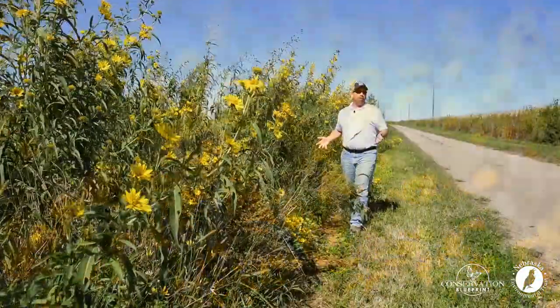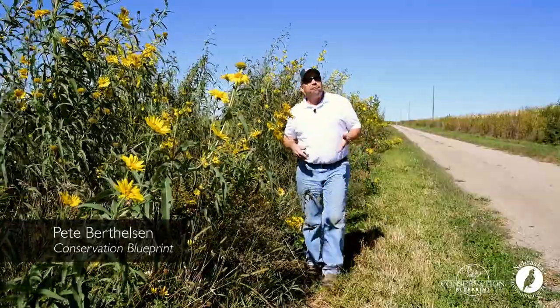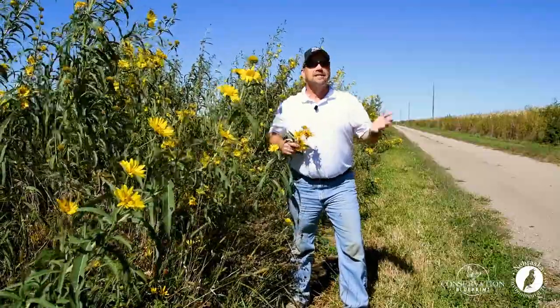Today's pollinator plant profile is again about a collection of plants, this time from the genus Helianthus. These are the plants that we commonly refer to as sunflowers.